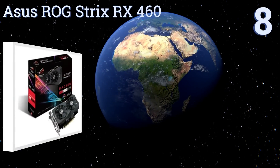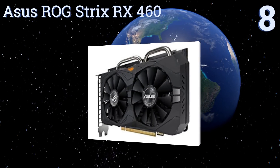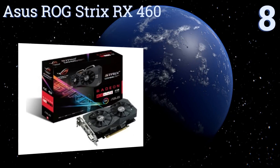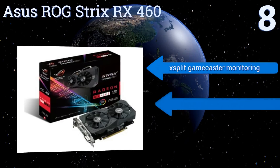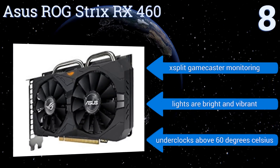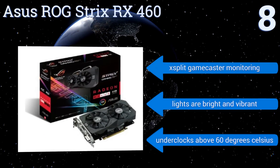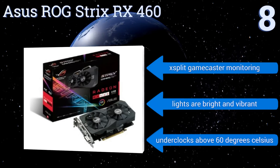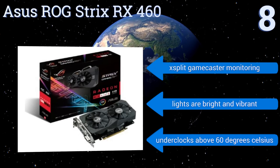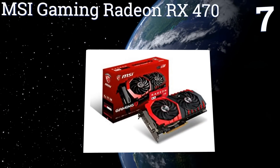Starting off our list at number eight, the ASUS ROG Strix RX460 comes with Fan Connect, a supplemental cooling system with dual-pin PWM GPU-controlled headers for exceptional management of your tower's internal temperature. The unit's built-in fan design creates significant air pressure over the heat sink. It features XSplit Gamecaster monitoring and the lights are very bright and vibrant; however, it under-clocks above 60 degrees Celsius.